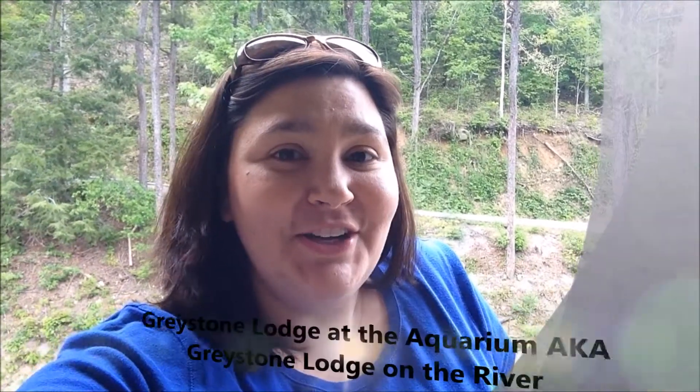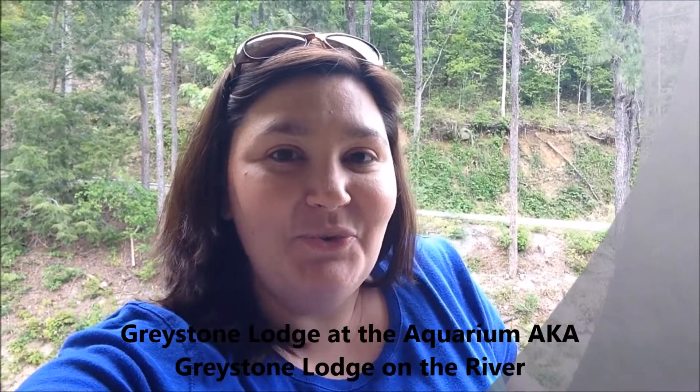Hey guys, it's Melissa Giotto with serendipityandspice.com. Today I am sharing with you our adventure at the Greystone Lodge at the Aquarium on the river in Gatlinburg, Tennessee.